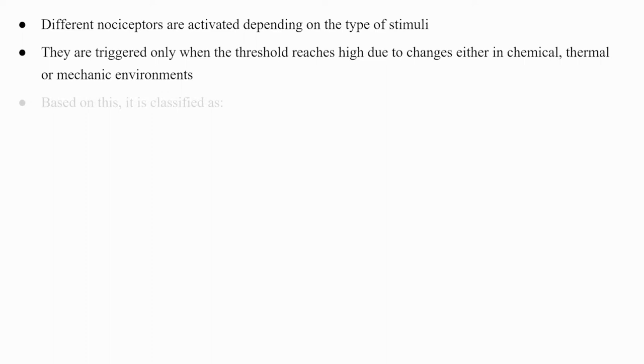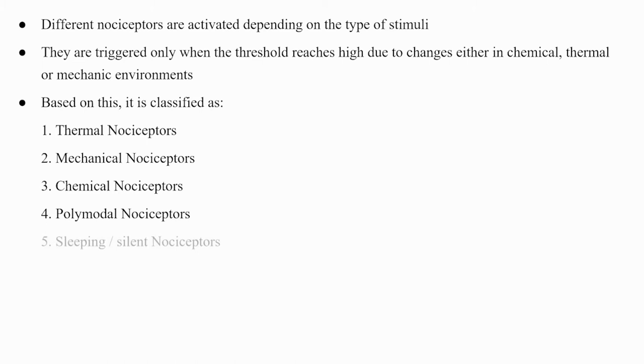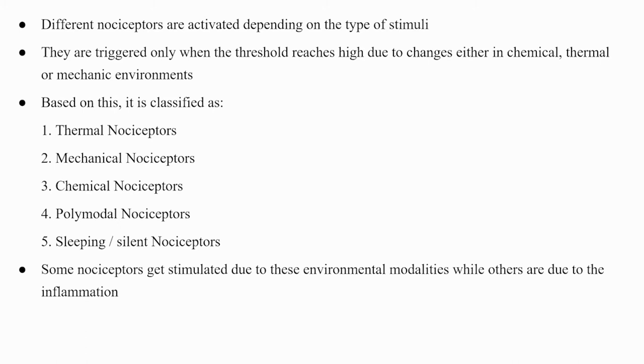Based on the type of stimuli, nociceptors are classified as: thermal nociceptors, mechanical nociceptors, chemical nociceptors, polymodal nociceptors, and sleeping or silent nociceptors. Some nociceptors are stimulated by environmental modalities while others are activated by inflammation.